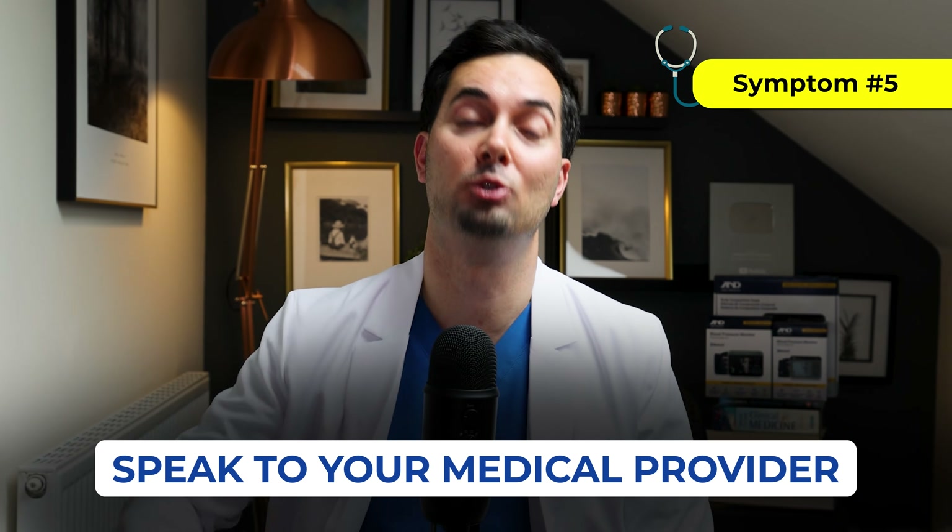There are many different causes for breathlessness, but if you are ever suffering from it — especially when going up steps or hills — speak to your medical provider.